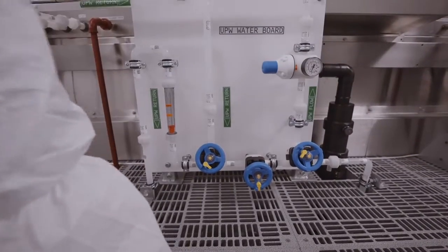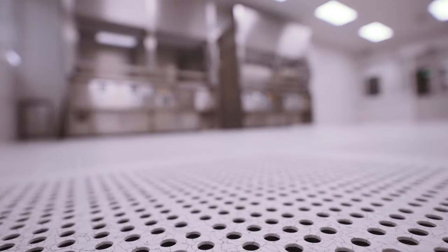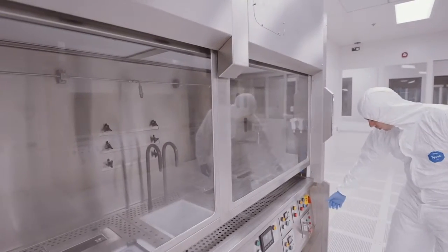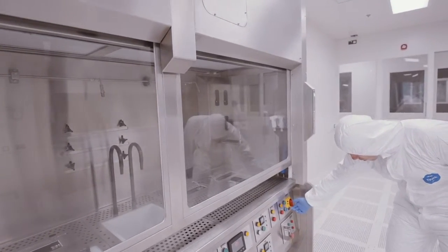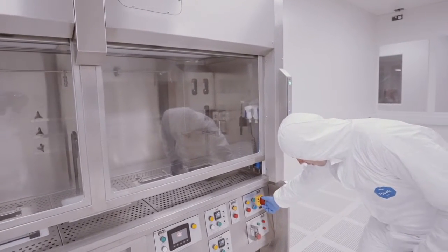We had to implement a lot of controls early on in the build process to make sure it would be correct at the end. We had to control the PPE, pressurise the environment from an early stage to ensure no particulates settled within the area. In terms of the build process, we had to make sure the steps were complete early enough that we didn't have to rework certain areas, because that would have created dust in particular.